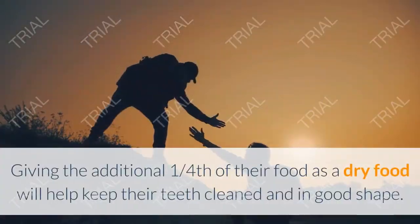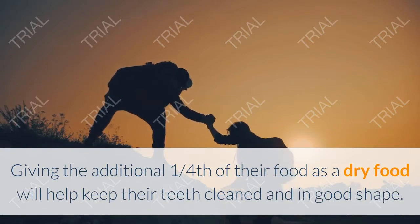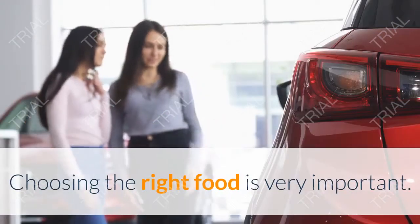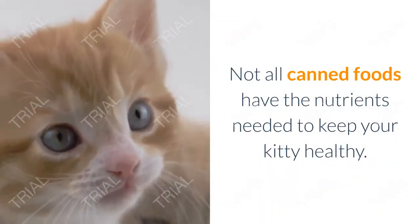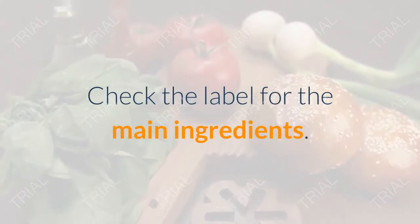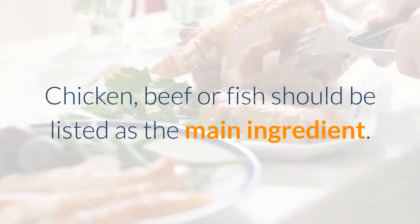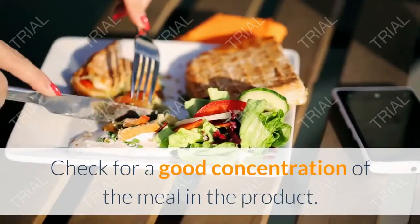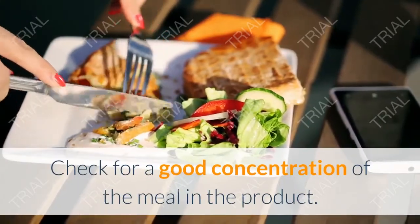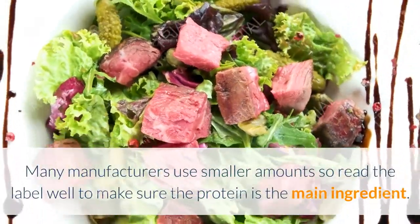Giving the additional one-fourth of their food as dry food will help keep their teeth cleaned and in good shape. Choosing the right food is very important — not all canned foods have the nutrients needed to keep your kitty healthy. Check the label for the main ingredients; chicken, beef, or fish should be listed as the main ingredient. Check for a good concentration of the meat in the product, as many manufacturers use smaller amounts, so read the label carefully.